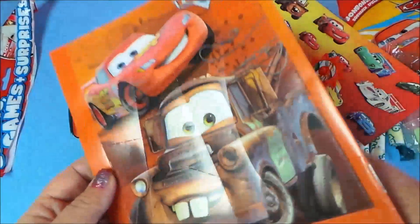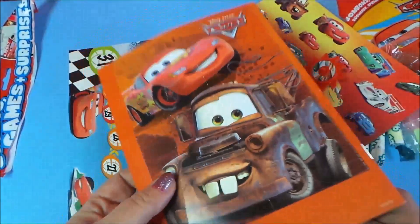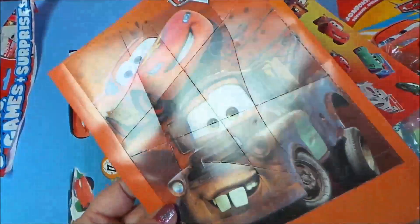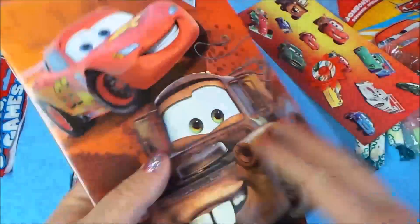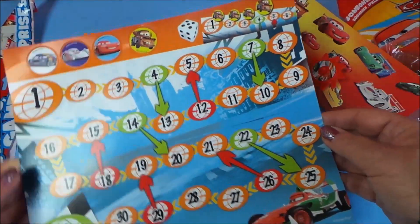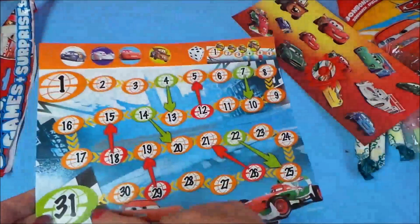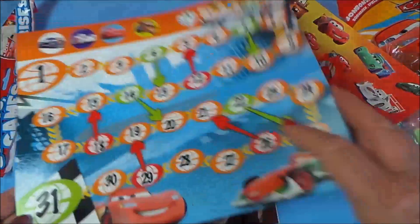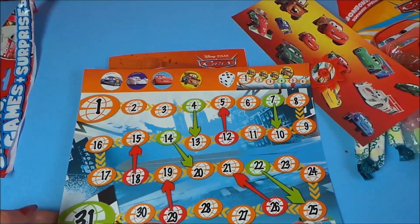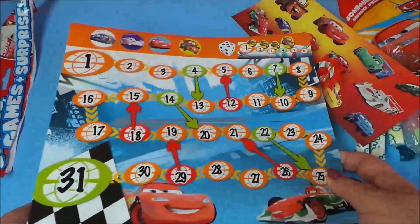On the back there's a puzzle as well. If you press out these pieces and juggle them up, you've got a puzzle of Lightning McQueen and Mater. Last but not least, looks like we have a game here — the counters and the board. It's like Snakes and Ladders, really. That's great fun — sweets, games and surprises from Disney Pixar's Cars.